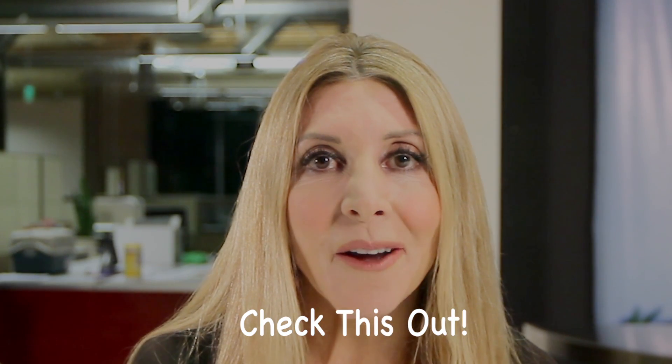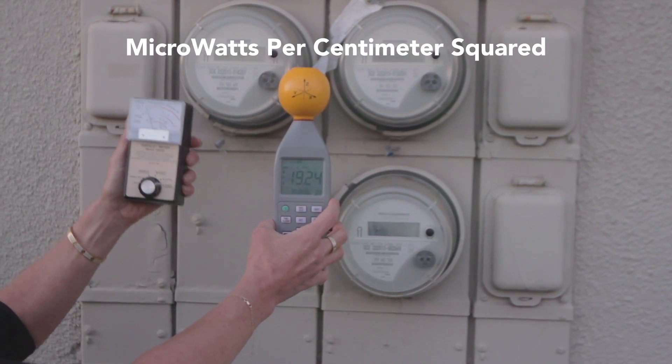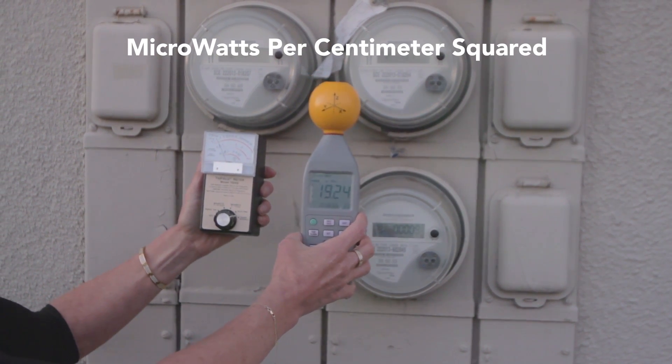The smart meter communicates via wireless. The frequency and energy levels from smart meters should be about the same as Wi-Fi, cell phones, cordless phones — a lot of the other wireless you already have in your house. So watch now as we check this out. We're getting readings in microwatts per centimeter squared — that's the typical unit used in America.